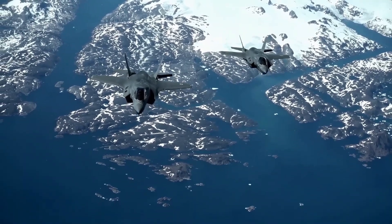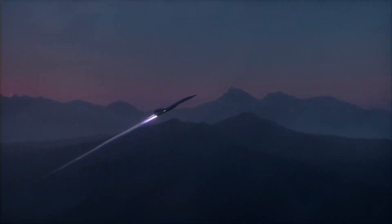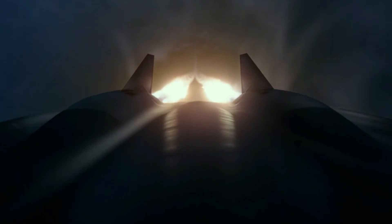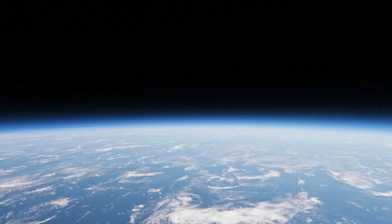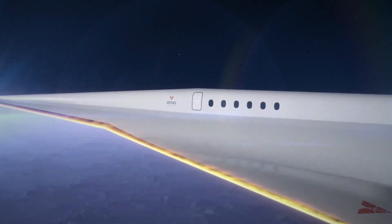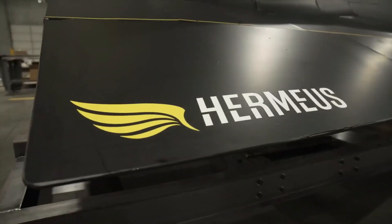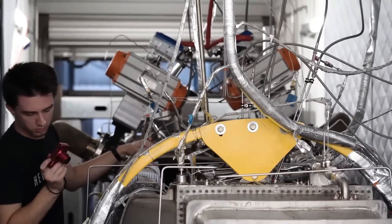What if you could fly from New York to London in just 90 minutes? Rumors suggest that Elon Musk and SpaceX are secretly working on a hypersonic jet that could make this dream a reality and leave the aviation world stunned. Could Musk's latest project be the breakthrough that will reshape global travel forever? Hypersonic flight is the next frontier in aviation, with the promise of speeds faster than Mach 5 — five times the speed of sound — this technology could revolutionize travel as we know it.